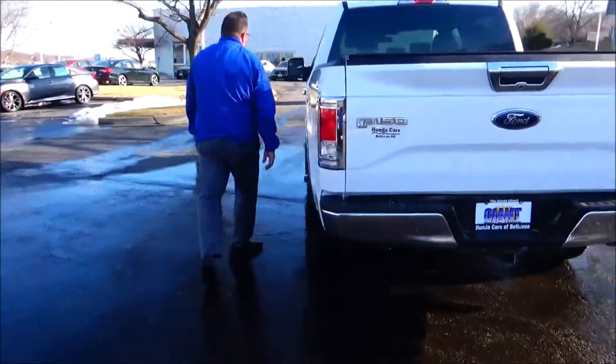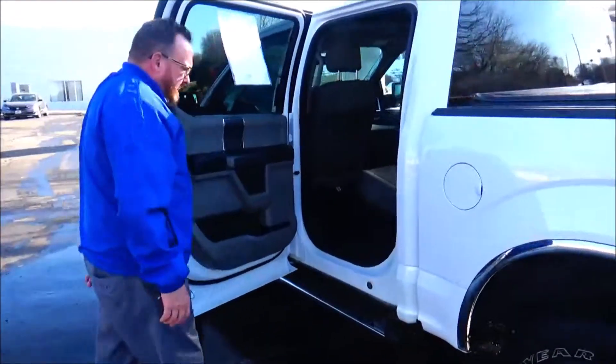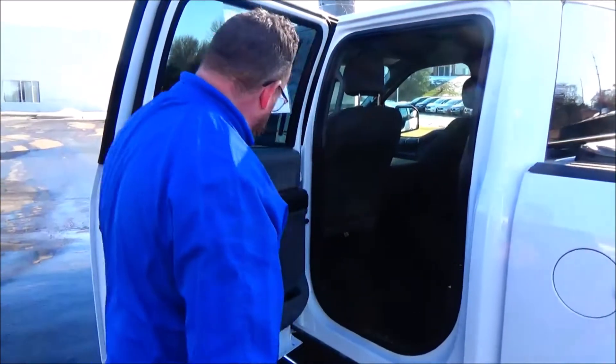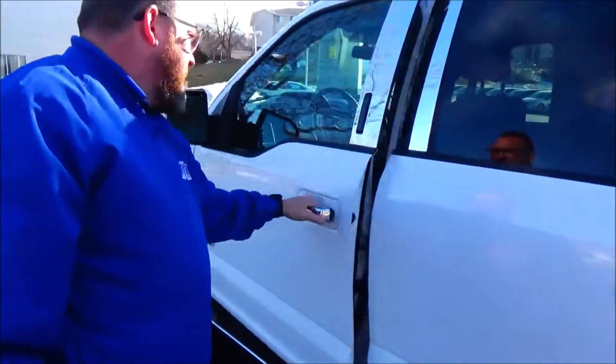The F-150 is a six-passenger truck with a bench seat in the front and lots of legroom in the back. There's storage underneath the rear seat with a latch system, map pockets, lots of storage in the doors, and exterior keyless entry.